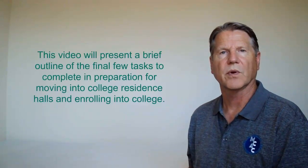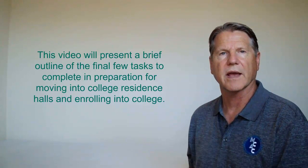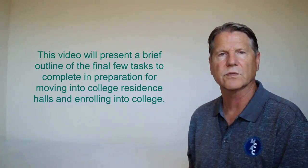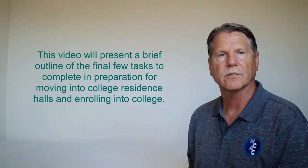Rising College Freshmen. In this video, I will present a brief outline of the final few tasks to complete in preparation for moving into college residence halls and enrolling into college. Details regarding these tasks are provided on the corresponding dates in our Rising College Freshmen Google Calendar.